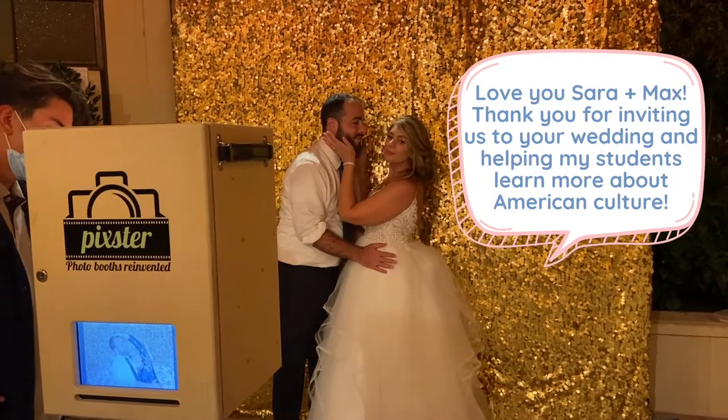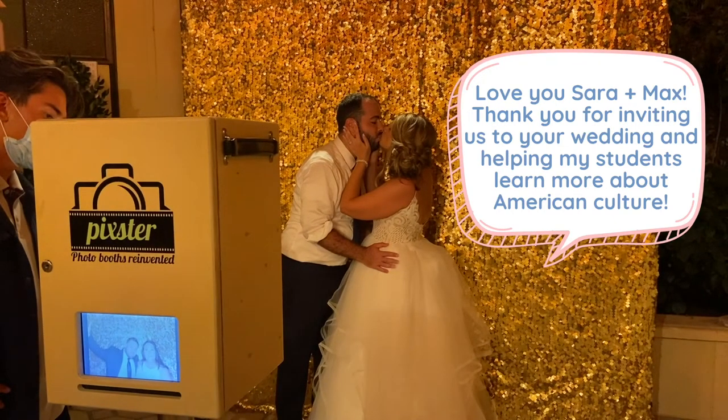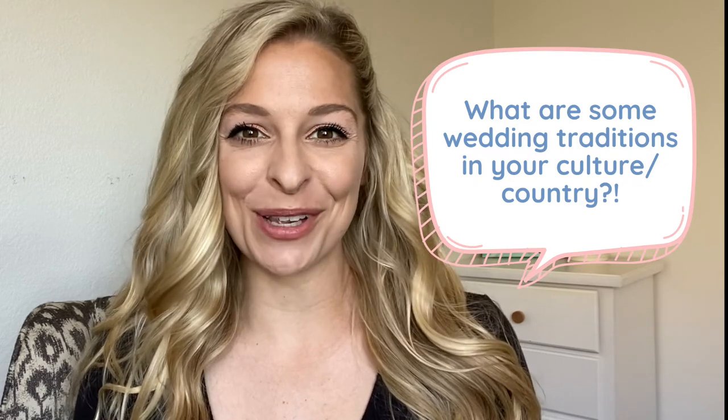I love you Sarah and Max. Thank you for inviting us to your wedding and helping my students learn more about American culture. Now let me know in the comments below what some common wedding traditions are in your culture and your country — I would love to hear from you. Thank you so much for watching this video. I hope you learned something new, and if you did, make sure you click the like button and subscribe to my channel so you can continue learning more about English and American culture. I'll see you next time. Bye!